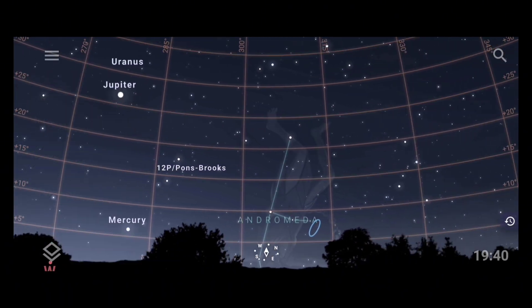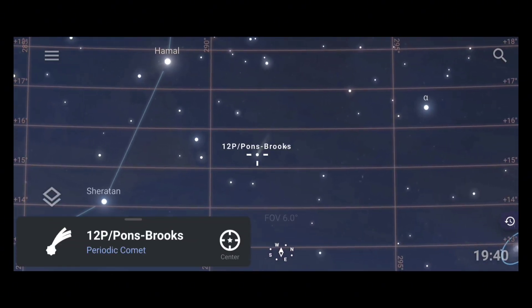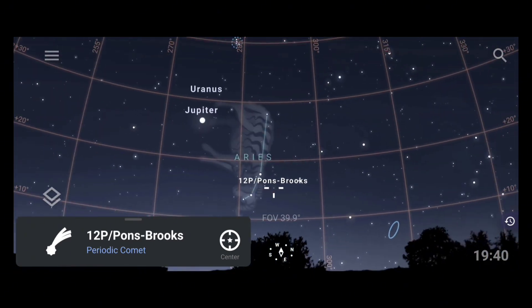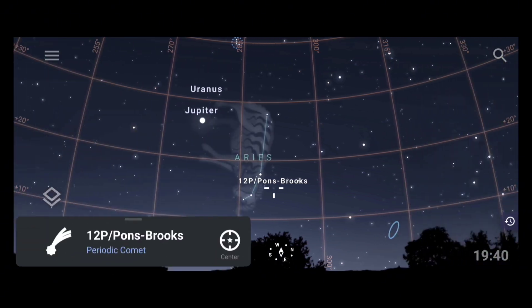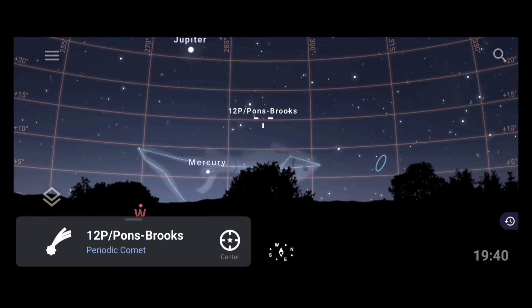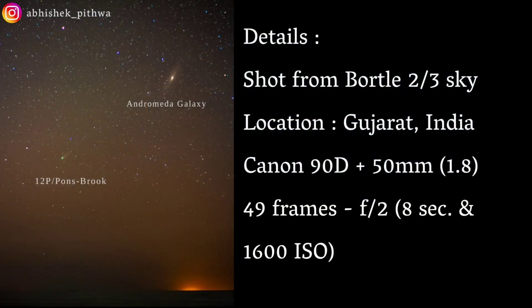Regarding the photographing part, the altitude of this comet is low, so you have to go to a place where the horizon is clear. If the horizon is not clear — if there are buildings, trees, or other obstructions — then it will be a problem for photographing the comet. Here are some images photographed by friends using DSLRs and also a Seestar telescope, which is a smart telescope. If you want any guidance, you can approach them for photographing this comet, and I'm sure they will help you out. I've also mentioned their Instagram IDs.